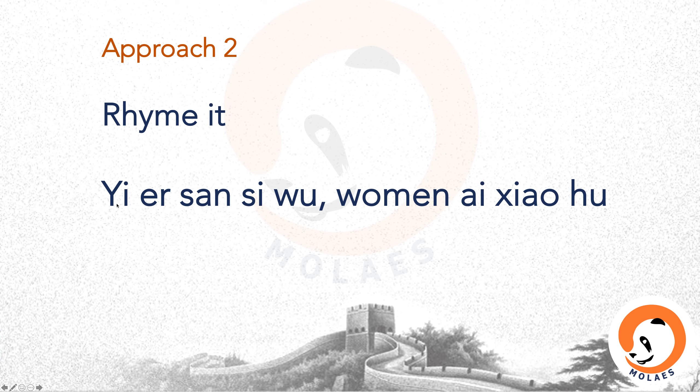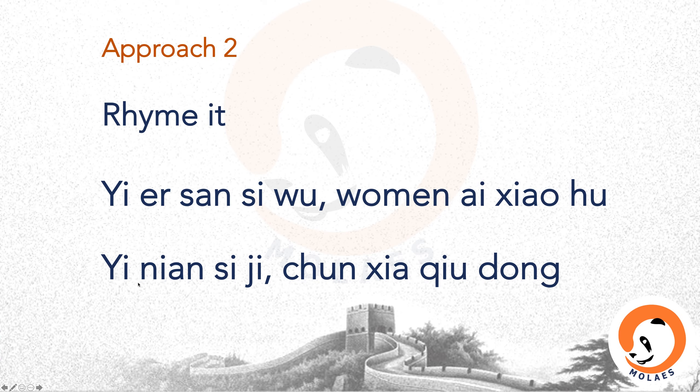一二三四五，我们爱小虎 — One, two, three, four, five, we love little tiger. Another example: 一年四季，春、夏、秋、冬 — One year, four seasons: spring, summer, autumn, and winter. Some people may relate 春 (spring) to 春节 Spring Festival or 春卷 spring rolls; relate 秋 (autumn) to 中秋节 Mid-Autumn Festival; and relate 冬 (winter) to decorations during Christmas, which is in winter. Whatever helps you to remember, it is a practical approach.